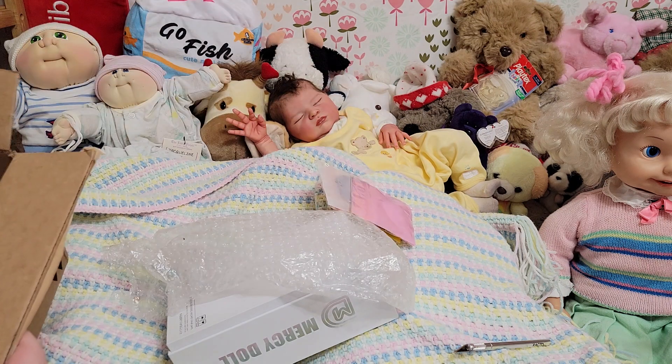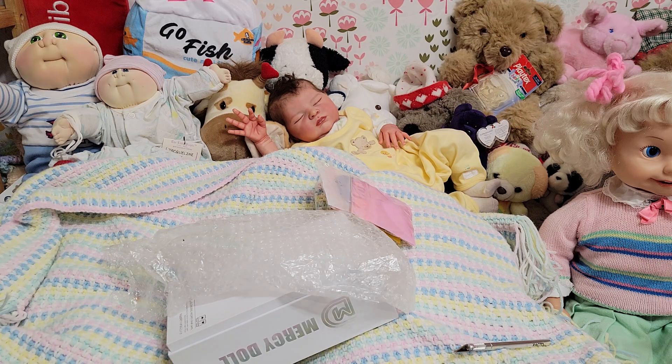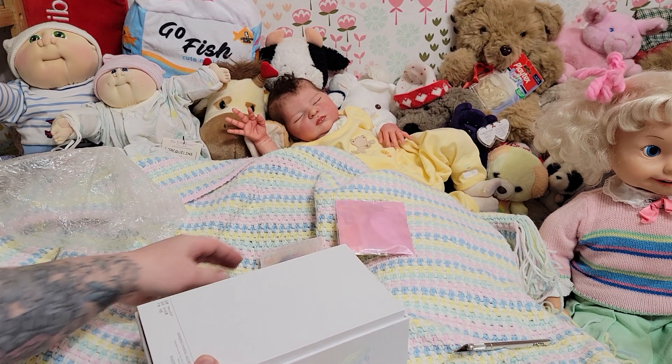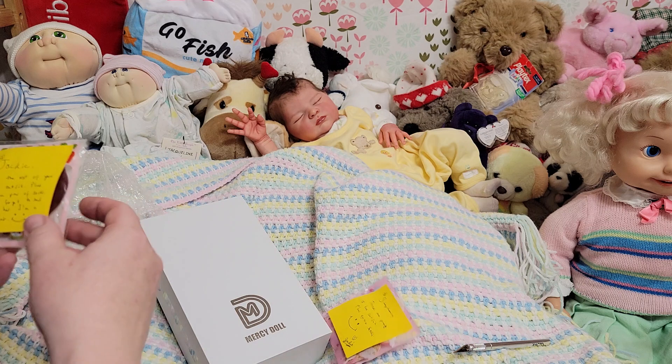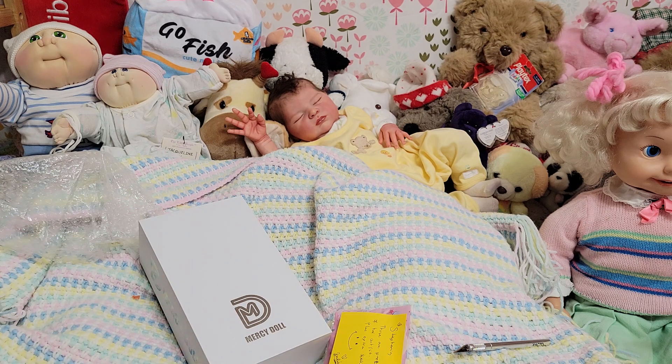I don't know what she looks like — I know she has blonde hair. I'm going to name her Melissa after Julie's daughter; some reason that just came to mind when she told me she was a blondie. And Jackie, here's the beret that goes to your baby.